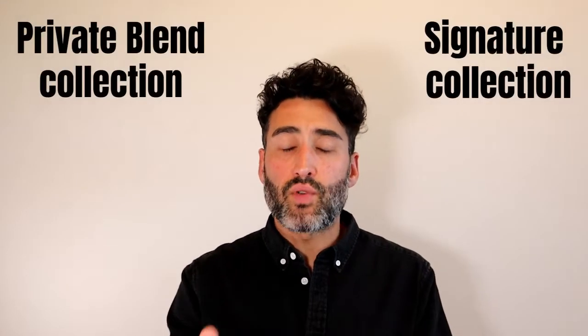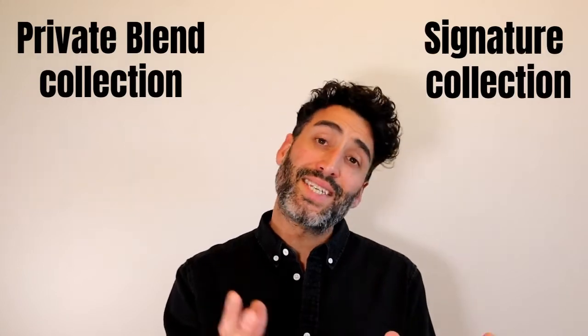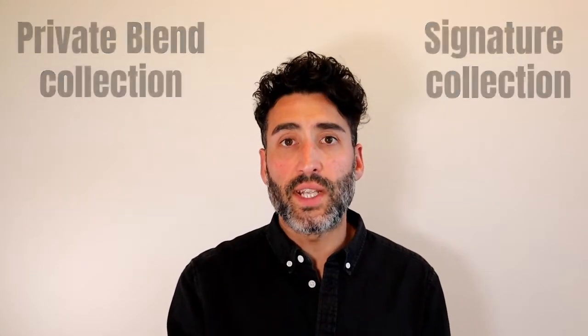So first off, Tom Ford fragrances come in two collections. You've got the Signature Collection and the Private Blend Collection. The Signature Collection is considered to be more entry-level fragrances that are potentially a little bit more easy to wear, compared to the Private Blend Collection, where you will find fragrances that are a little bit more bold and a little bit more complex.